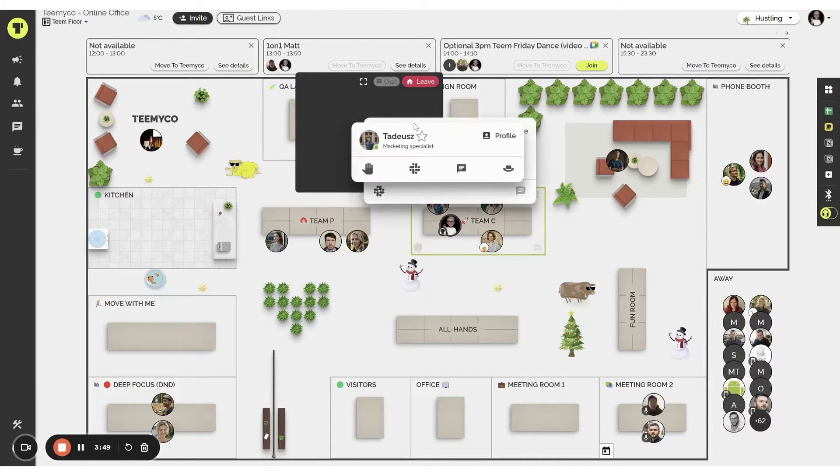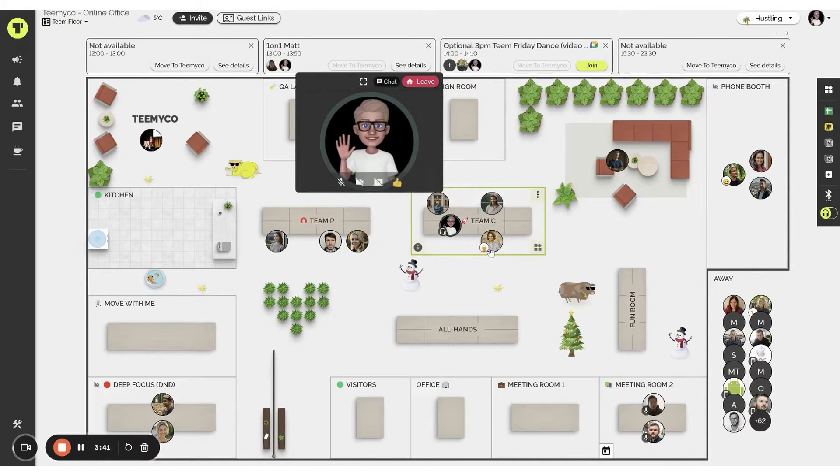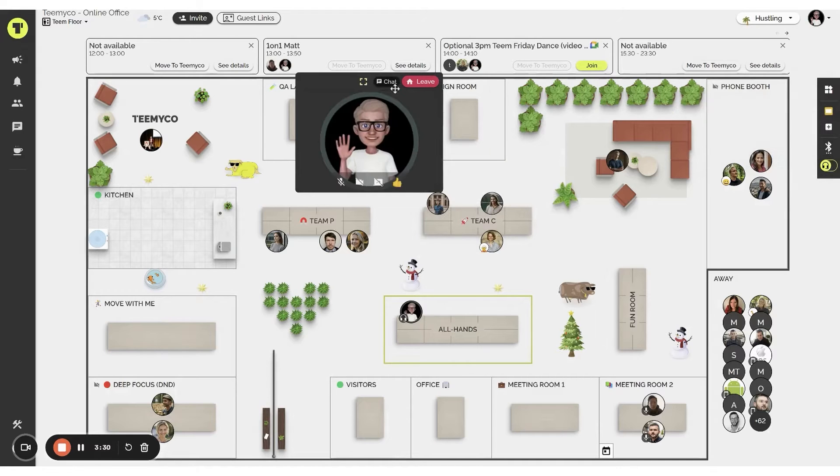TeamEco is packed with features tailored for remote teams, including unlimited video calls, chat, double-screen sharing, in-call polls, and a fully customizable office space. It also offers desktop and mobile apps, guest experiences, integrations with tools like Slack and calendars, and fun office objects to enhance the virtual office experience.